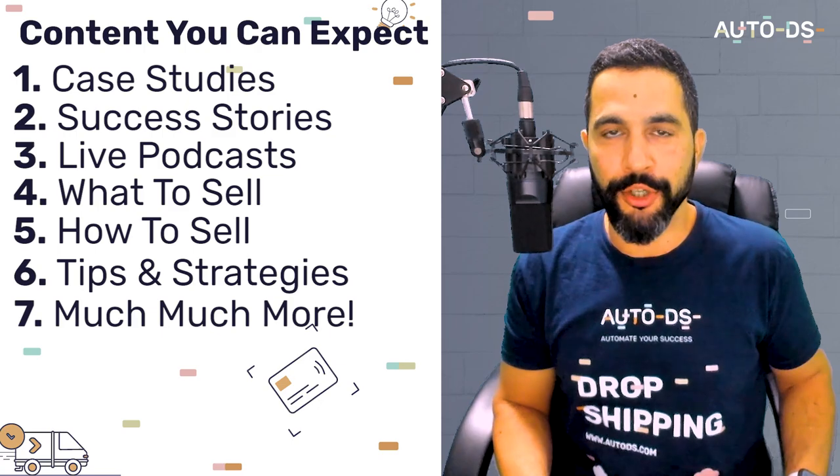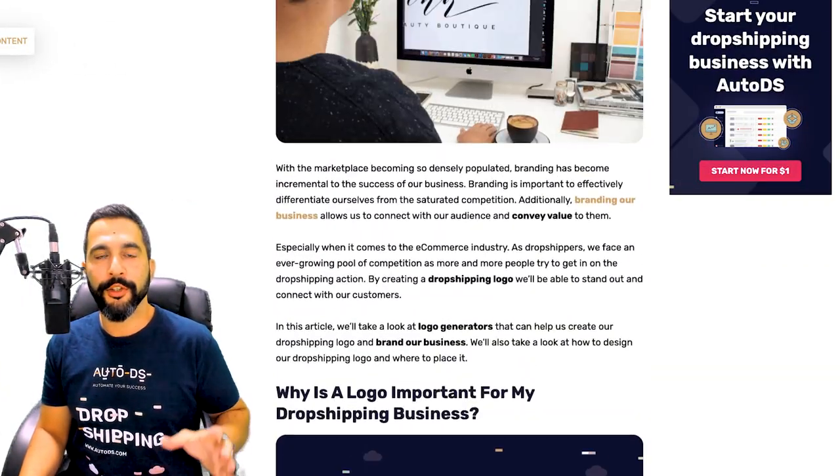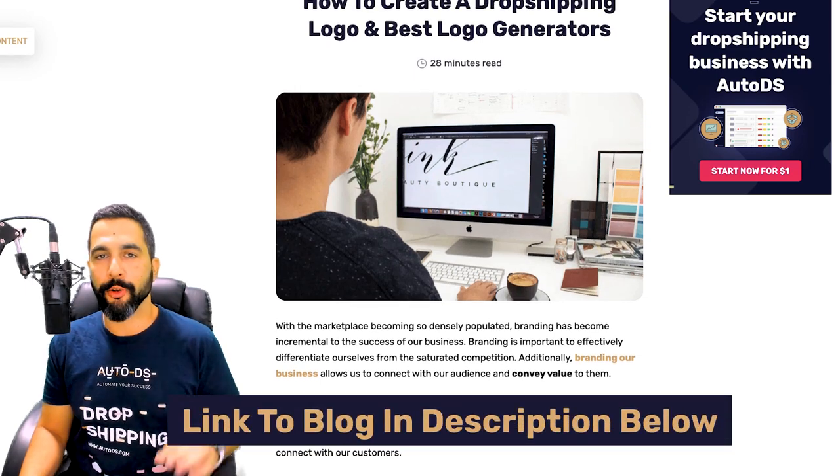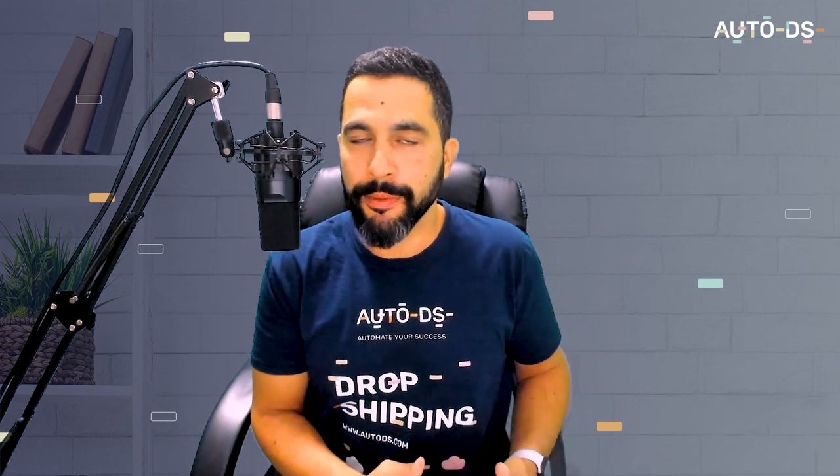Everything that I'm going over you can also read about in our blog article, which I'll leave a link to right below this video. So why do we want to create a logo in the first place if we're not really branding our stores? Because in the dropshipping business model, we can't brand our products since we're not purchasing inventory in advance.